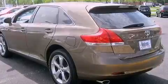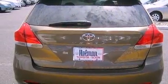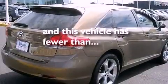A passenger side vanity mirror, an anti-lock braking system, a power driver seat. And this vehicle has less than 14,000 miles.